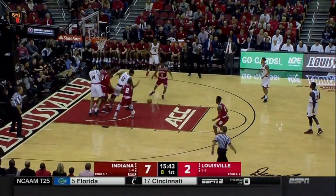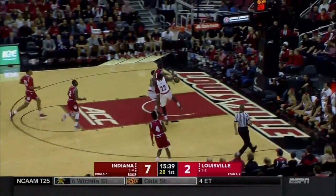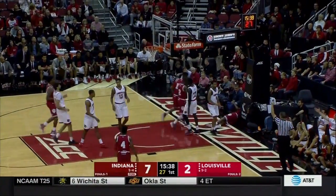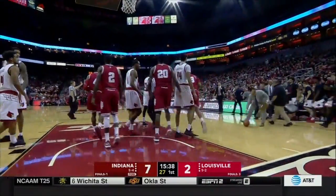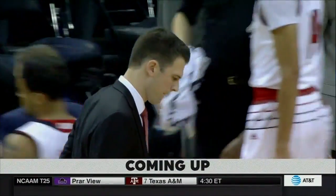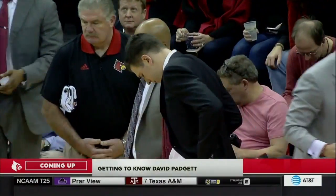Spaulding trying to back Morgan down — rejected by Davis. What a start by Deron Davis. Durham is fouled at the other end. Archie Miller's got to love what he's seen in the first four minutes. When we come back, we'll get to know the interim head coach of the Louisville Cardinals, David Padgett — finally, a tall head coach.